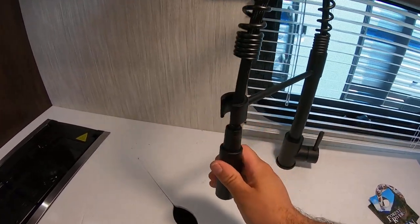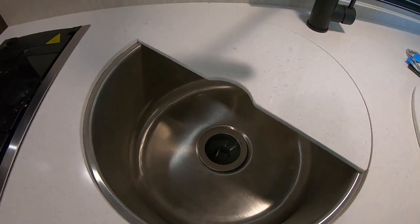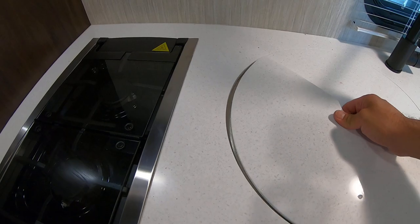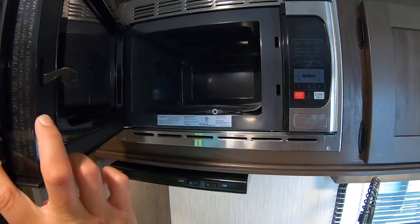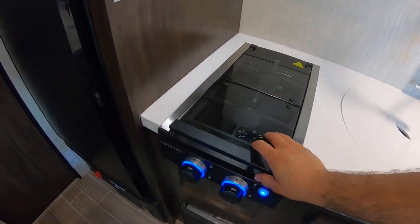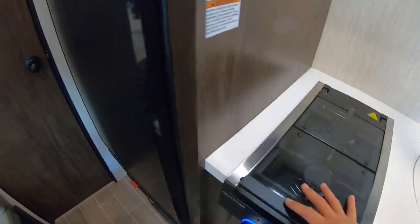It does have a high-rise residential faucet, which makes it easier to wash dishes. There's a very deep one-piece under-mount stainless steel sink — much better than plastic. A residential power microwave that will quickly and evenly heat food, a range hood that actually vents outside, a two-burner cooktop with a glass insert to give you extra counter space, and the 10 cubic foot electric fridge.